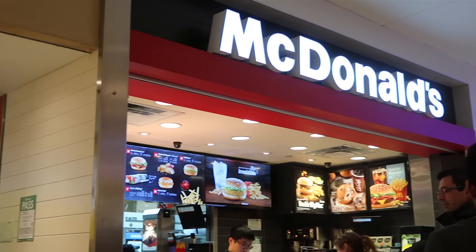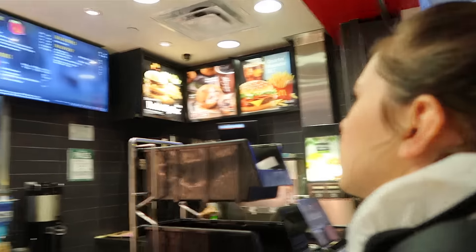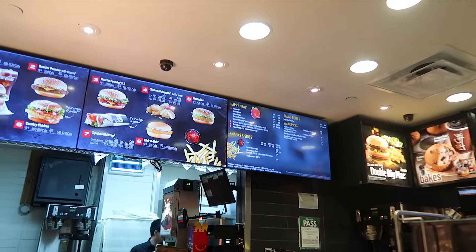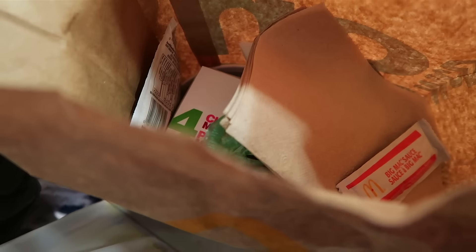Hey guys, so we finally found a McDonald's. We're just in line, contemplating what we're gonna get. It kind of looks like a smaller McDonald's though so I hope they have all the regular stuff. So we're still trying to figure out what we need to pick from the value menu and it keeps changing. I love the sound of a McDonald's bag.